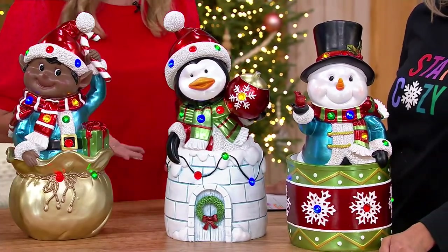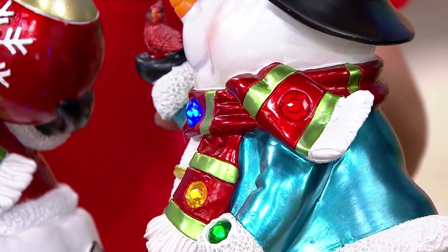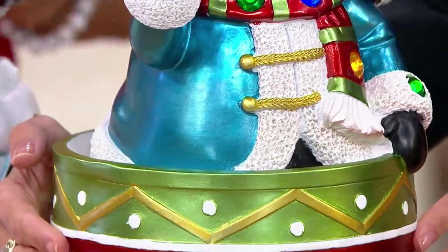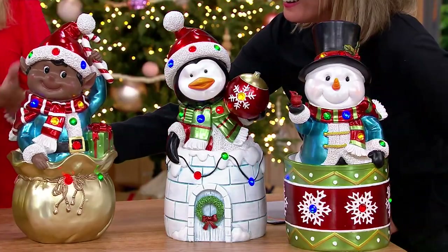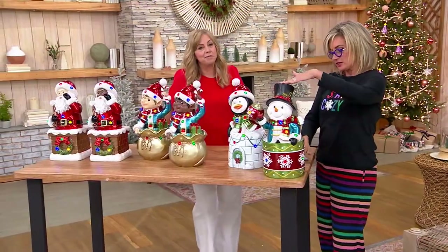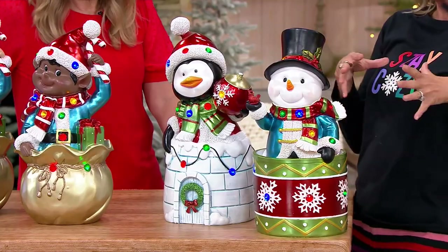They're going to become favorite decorations. Full of detail — you see the metallic paints, the little rosy cheeks, some matte painting, details in the sleeves, the scarf, the sherpa lining. They are just so beautiful. This is a team effort — we get together and decide what details to add. And they do work with any of your past decorations too.